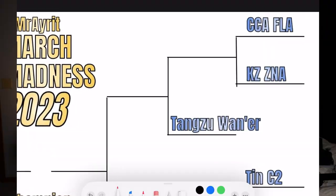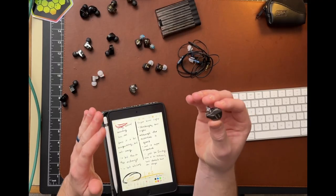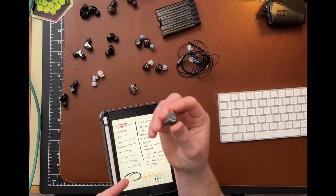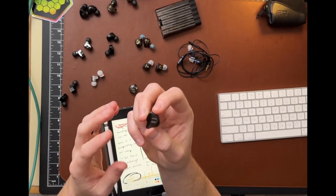Jumping over to the other side of the bracket, we had our first wildcard matchup — the CCA FLA versus the KZ ZNA. The CCA FLA, I felt like these guys were just really bass-light — shockingly bass-light. Maybe I just wasn't getting a great seal, but that factors in as well. I did think the extension on both ends was pretty good, but the bass was just so pulled back that I wasn't really enjoying myself with the FLAs. I really think the tuning is going for a more technical sound, but I just don't feel like it has the technical prowess to really pull it off.